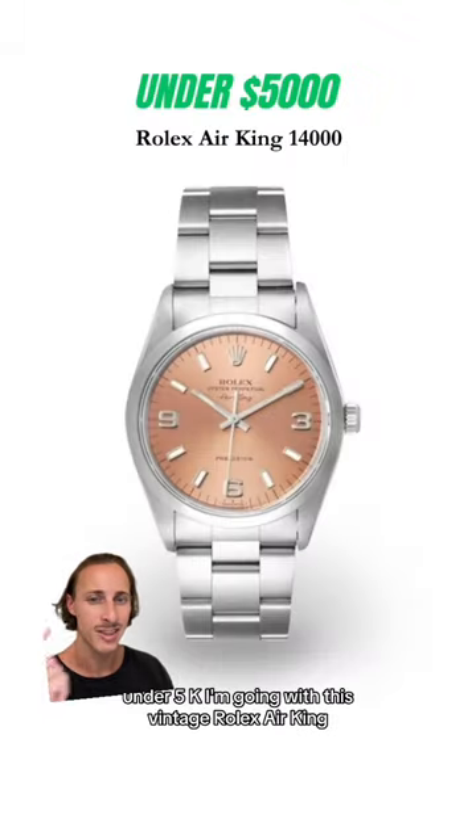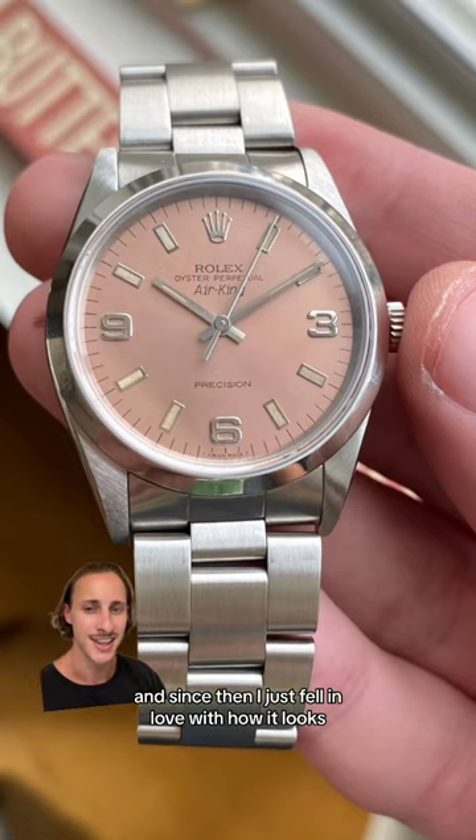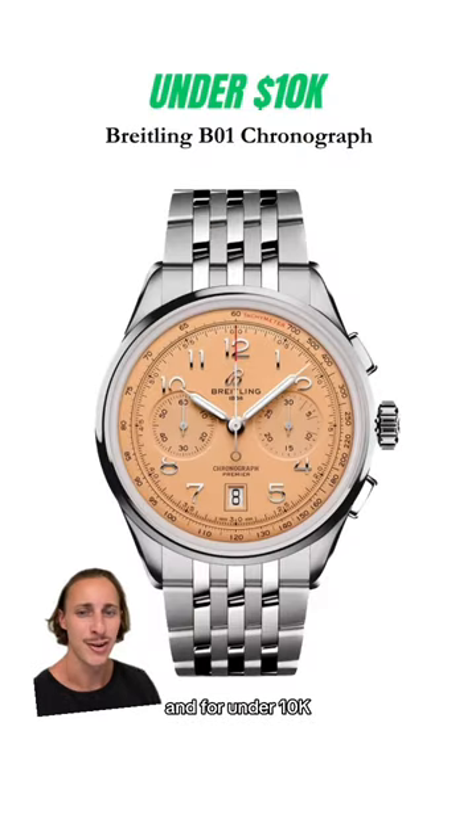Under $5,000, I'm going with this vintage Rolex Air King. I never even knew Rolex made this color dial until recently, and since then I just fell in love with how it looks. You can find one of these for around $4,000.